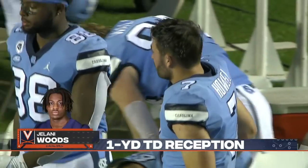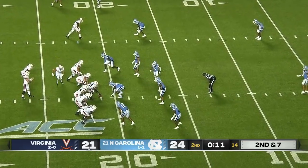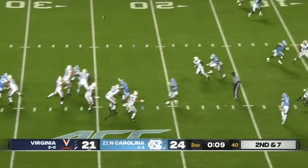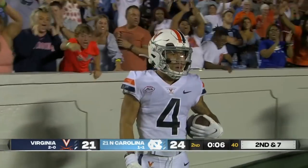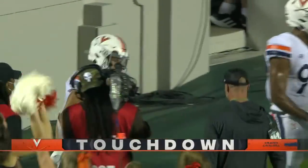Virginia, from a yard out, gets on the board again. Second down, seven. He wants to throw again, trying the end zone again, and it's going to be caught — a touchdown, Virginia.